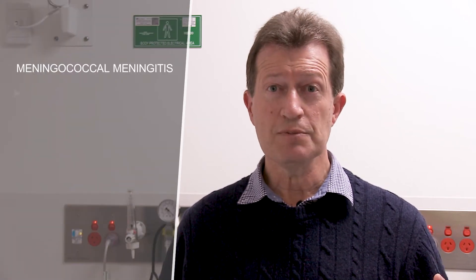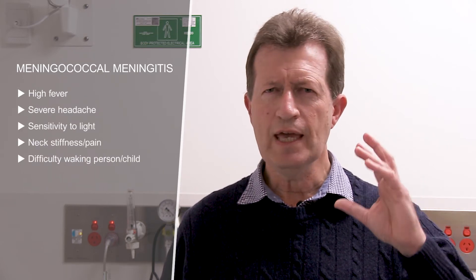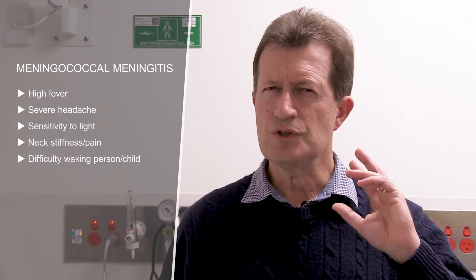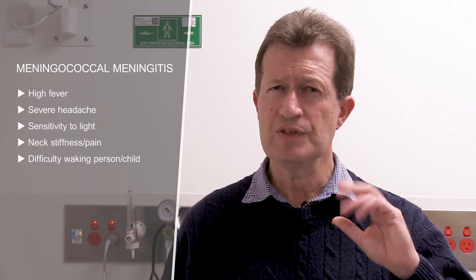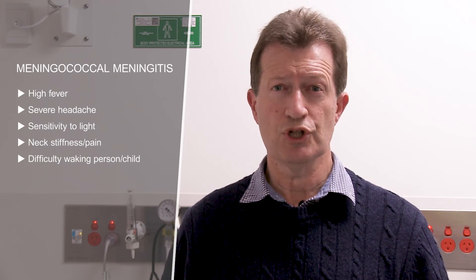Symptoms that one must be on the lookout for are a high fever. Sudden onset of a high fever is often the first sign of invasive meningococcal disease. With the meningitis form, you often see with the high fever a severe headache, an intense dislike of bright light, neck pain or stiffness, and often a difficulty rousing the person or child.